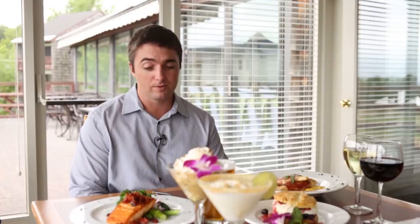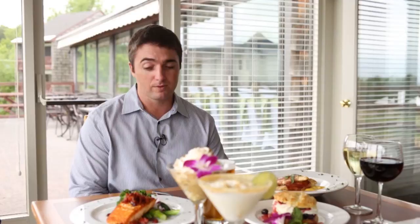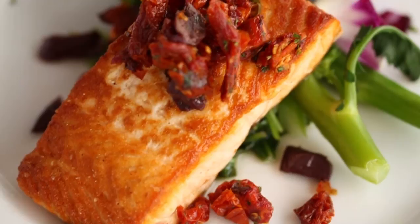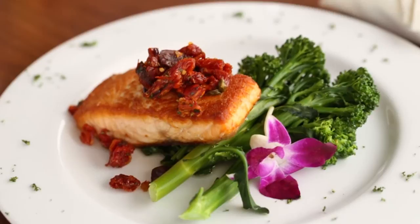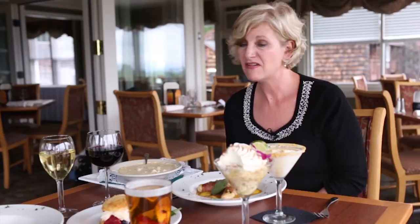You have a great-looking salmon over there — can you tell me about that? This is the salmon dish off of the new summer menu. It is Atlantic salmon that's been pan-seared, served over a bed of wilted baby spinach with some broccolini on the side, and it's topped off with a sun-dried tomato and Kalamata olive tapenade. So you get the iron of the spinach with the oils of the salmon and a little bit of saltiness from the toppings. And very healthy too.